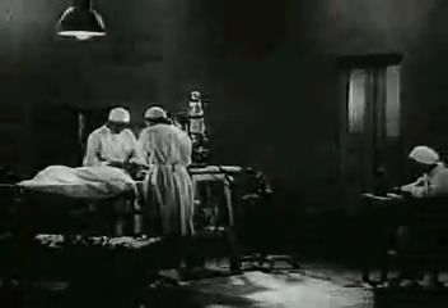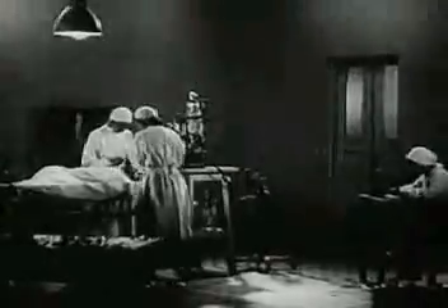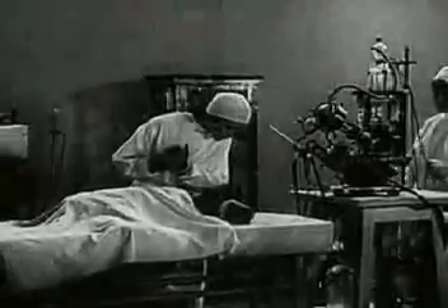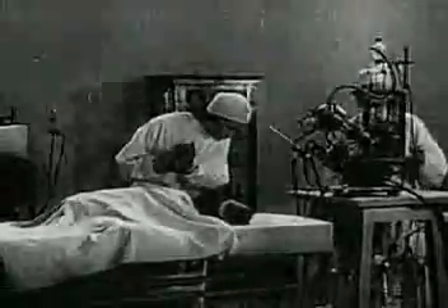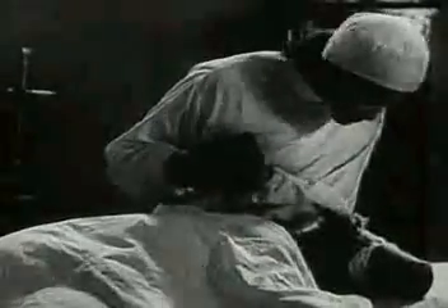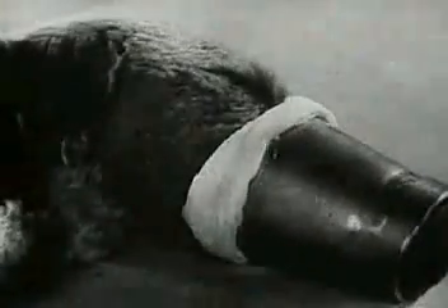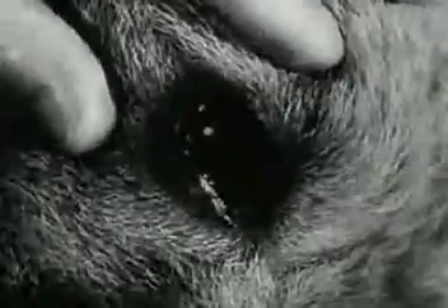A substance which prevents clotting is introduced into the animal's blood. The dog is under an anesthetic — it doesn't feel pain. No interruption of the animal's normal functions has yet occurred. The dog reacts to touch, and its pupils are normal.